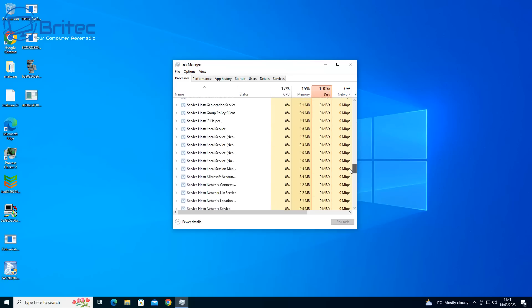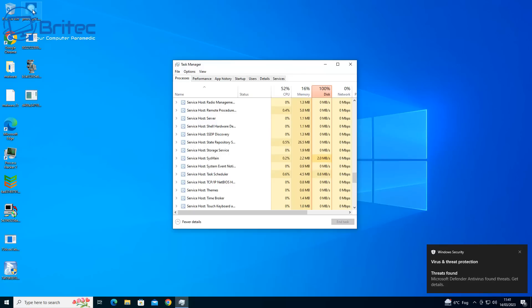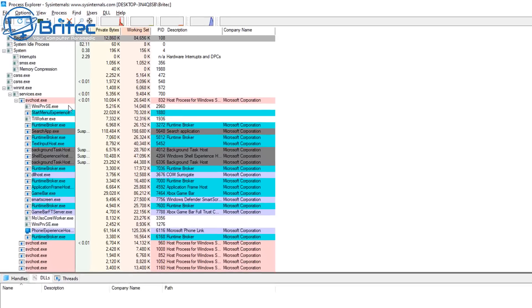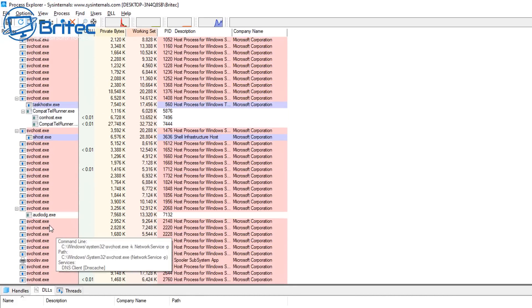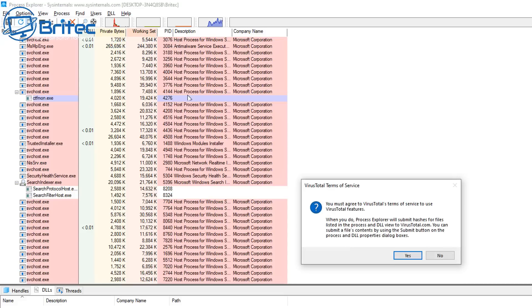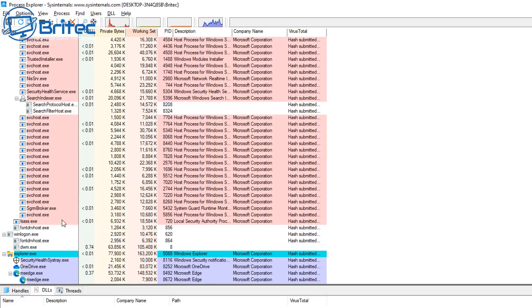Ransomware is pretty rife right now. Windows Defender is not as good at protecting you against ransomware as major third-party brands like Bitdefender, Norton, Kaspersky, and ESET. They're all very good at protecting you, whereas Windows Defender does a pretty good job for something that's free and built into Windows, but it's not quite there yet. It's getting closer to competing with third-party antiviruses, but it's still not good enough compared to the major ones.